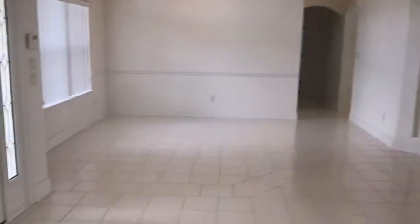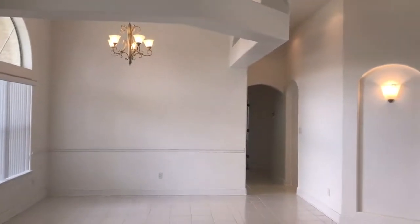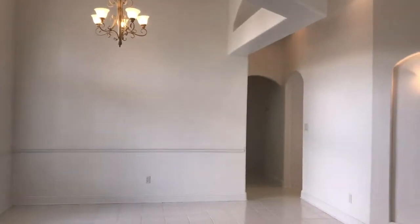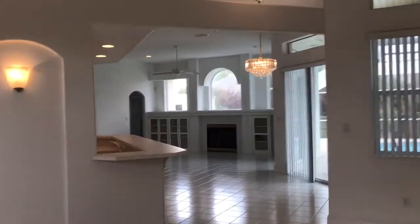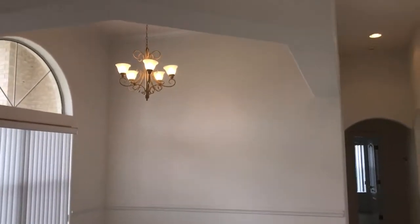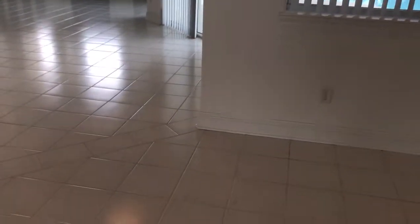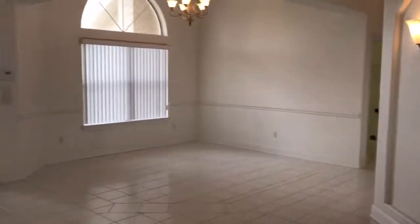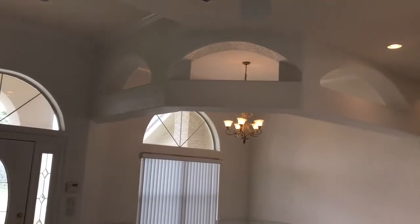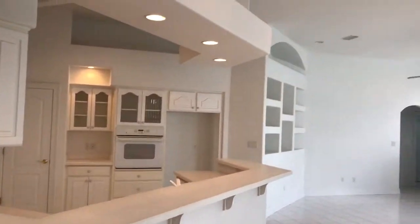We are just inside the front entryway here at 2112 Juno Circle in Pensacola, Florida, zip code 32526. This is a four-bedroom, three-bath, 2800 square foot home with a three-car tiled garage as well as an in-ground screened pool. I like to call it a white palace — it is all neutral and ready for you to make your own mark. It's an executive style home with plenty of space and a super functional floor plan.